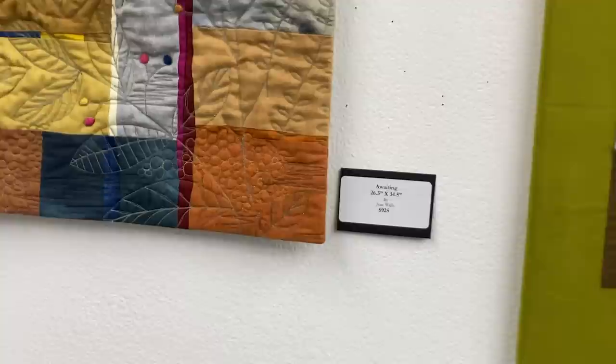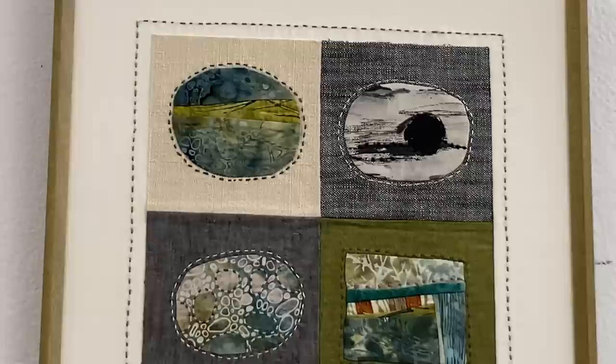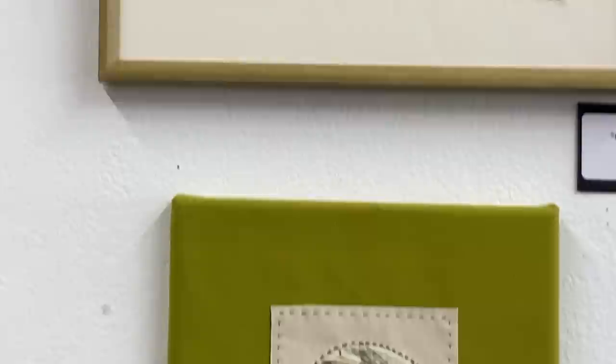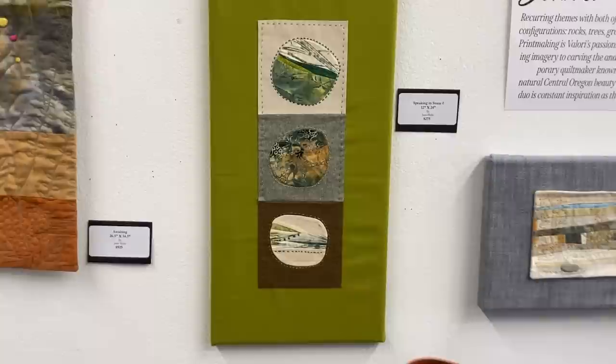I always have some squares of fabric with single rocks on them — that's when I started doing single rocks several years ago. I started playing around seeing if they might work together, and if I can get them to work, I go ahead and make a small composition with quite a bit of hand stitching, then mount them on another piece of fabric. Speaking in Stone 2 is professionally framed — it's 18 by 18 and it's $300. Speaking in Stone is 12 by 24 and it's $275.